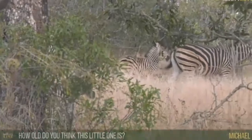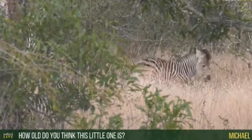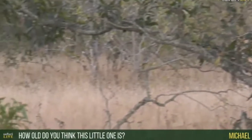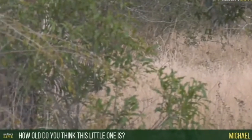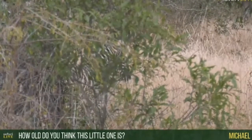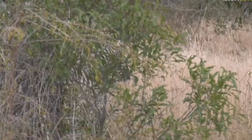Michael, you're asking how old I think this little one is — and you can see there's another baby in the background. This one is fairly newborn. It's still wobbly on its feet, so I would say a matter of days old, if not in fact hours old. But it's not wet and doesn't have matted fur from the afterbirth, so I would say days more than anything else.